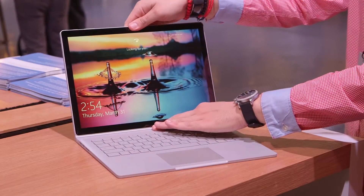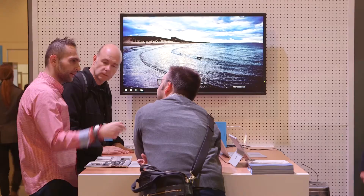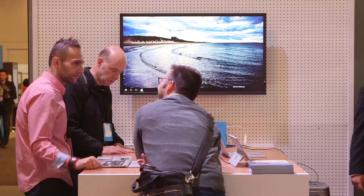My name is Milad. I'm a program manager within the Surface Book engineering team. Surface Book is an all-new laptop category. We work, for example, with Intel and implemented the latest Skylake CPU inside.